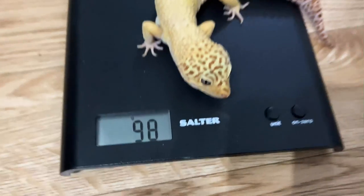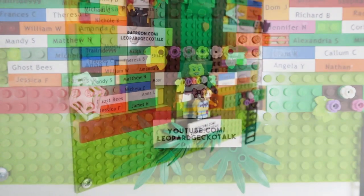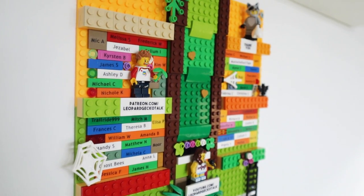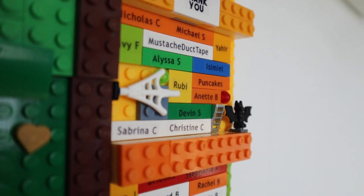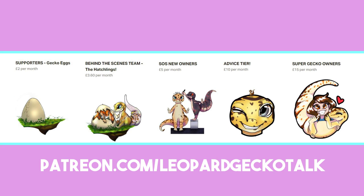Before I tell you how I did this, a quick shout-out to the people who support this channel through Patreon and as YouTube members. I recently made a cool Lego wall art in the reptile room where everyone who supports the channel can have their name displayed. We have a range of new tiers on Patreon, and in some of those tiers you can contact me directly whenever you want for advice, so please consider becoming a patron or a YouTube member.